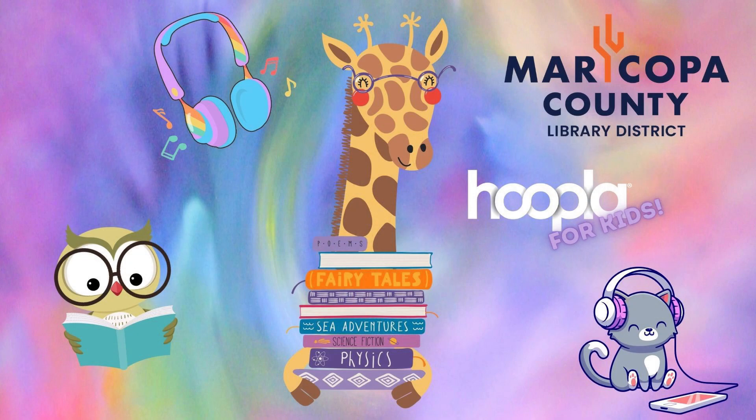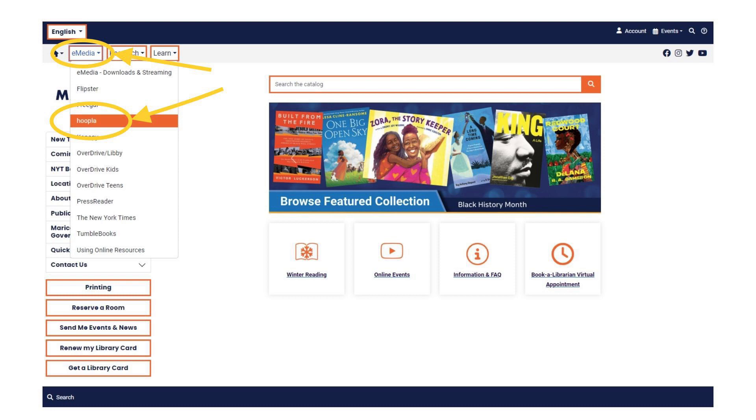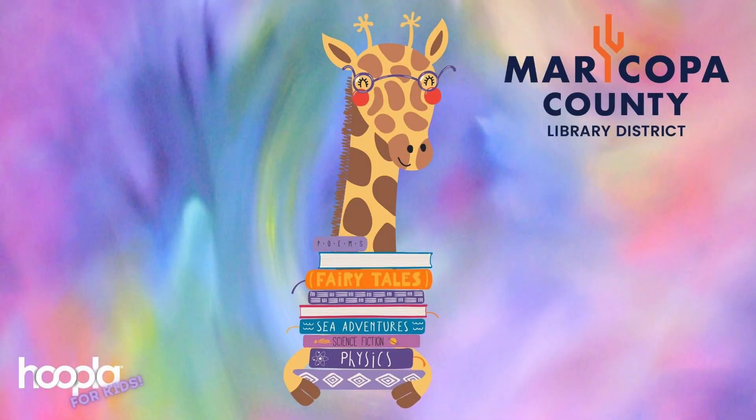I hope this overview of Hoopla for kids helps spur your use of this extensive resource. To get started with Hoopla, you can either download the Hoopla app on a phone or tablet, or access Hoopla from our website. For directions on adding Hoopla to your devices, go to our homepage at mcldaz.org and click on 'e-Media / Using Online Resources.' For more personalized help with Hoopla on your device, stop by one of our libraries and any of our customer service staff will be glad to assist you. Thanks for watching — I hope this has provided you with some new ways to get more from your library card, or at least has given you some suggestions for some new reads.